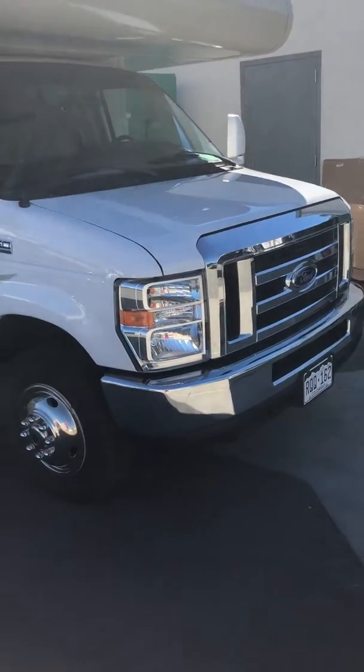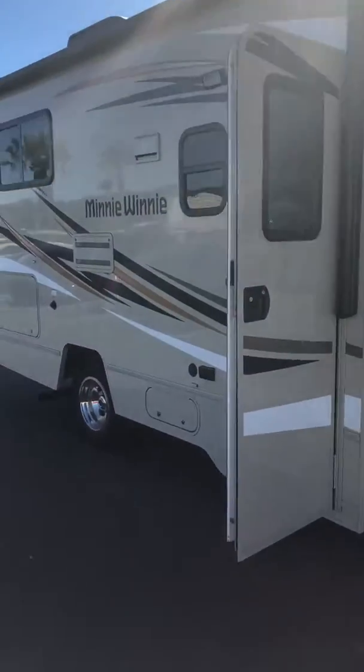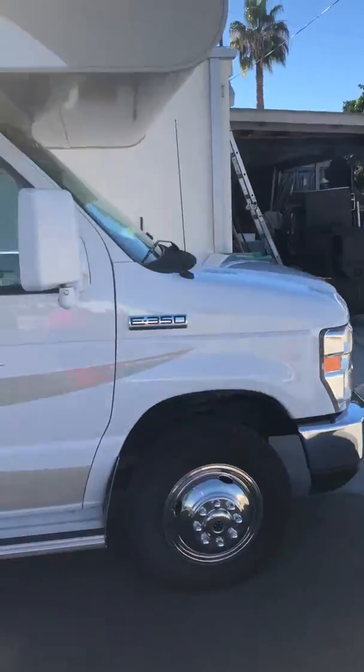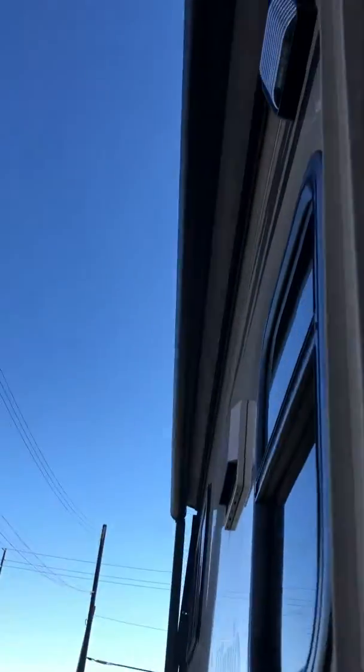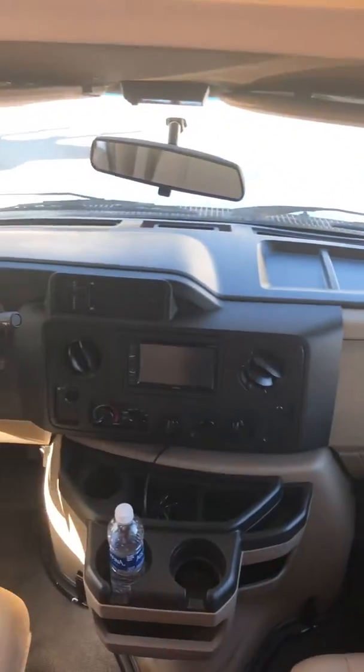A quick walkthrough video of this 22R Mini Winnie — it's 23 feet long and will fit in all national parks. It's on a Ford chassis and has an electric awning. You can see the nice walk-in driver's compartment with an automatic rearview backup camera.